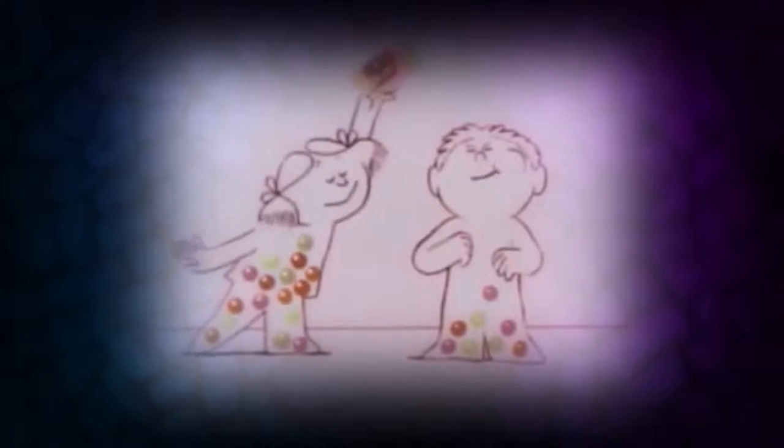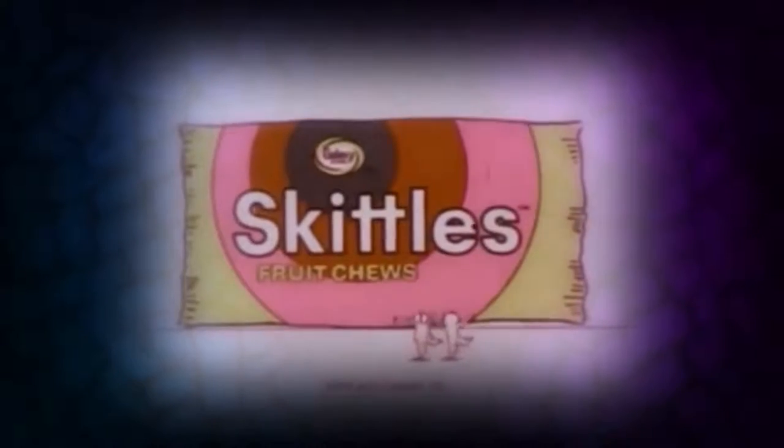Brown? Strawberry, lime, purple. Give me an orange one! Fruity little Skittles are fun to chew. Some for me and some for you.